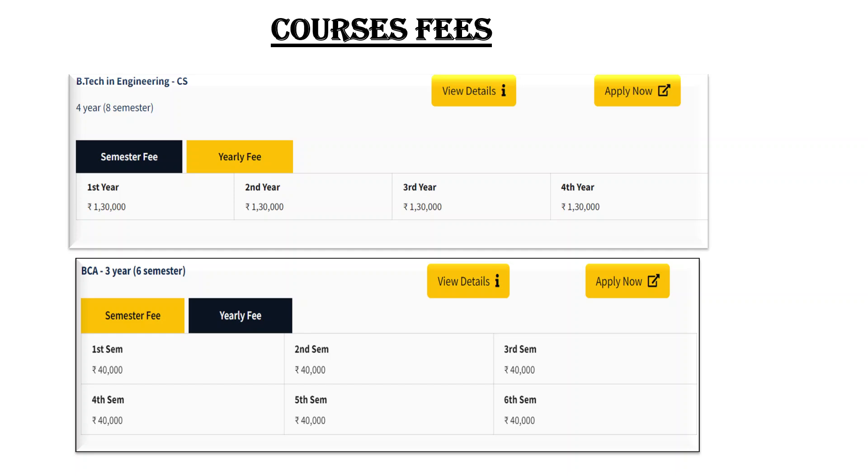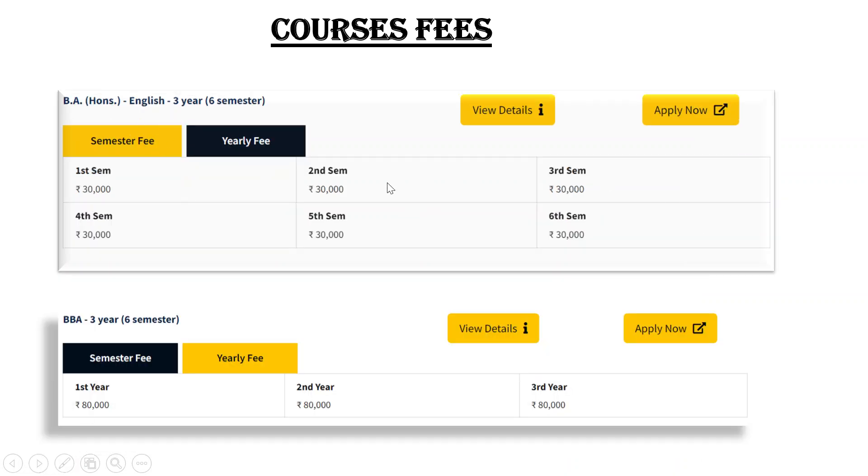If you look at LPU or Manipal, the minimum cost there is Rs. 12 lakh for a BTech degree. In comparison, this college is inexpensive — providing a BTech degree at Rs. 5,20,000. I must tell you that hostel fees are not included. If you want to know the hostel fees, write it in the comments and I'll reply. BCA fees — each semester is Rs. 40,000. BA Honors in English is Rs. 30,000 per semester. BBA fees are Rs. 80,000 per year. BCA and BBA are 3-year programs.